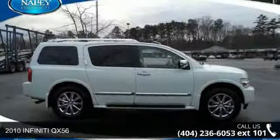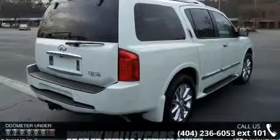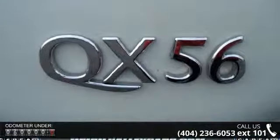Presenting the 2010 Infiniti QX56. If you are looking for an automobile with great features, look no further. This vehicle comes with a reliable 8-cylinder engine connected to a smooth shifting automatic transmission.